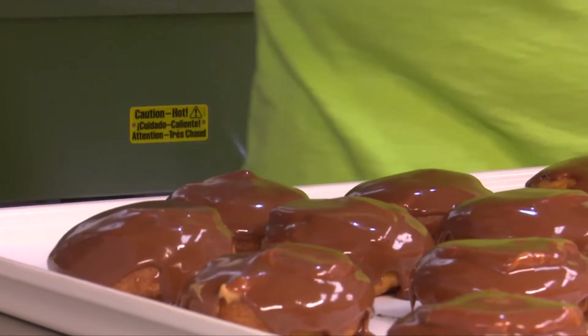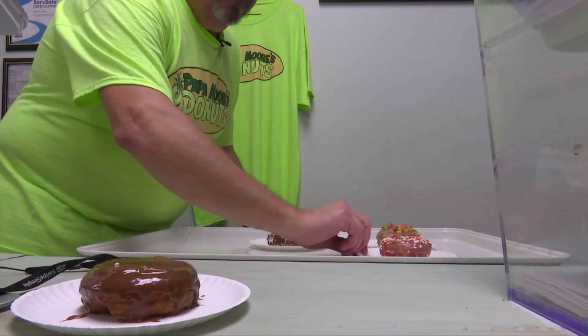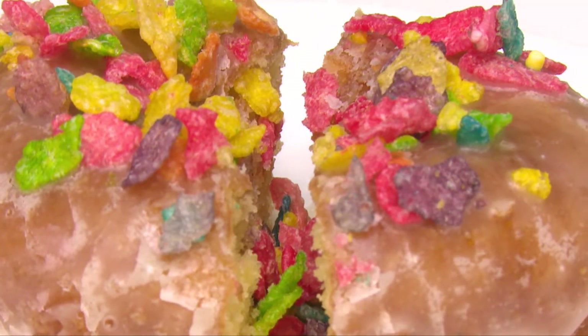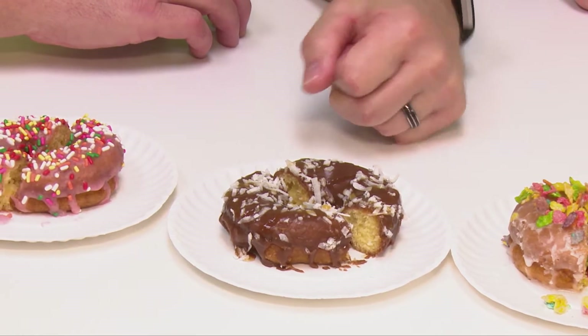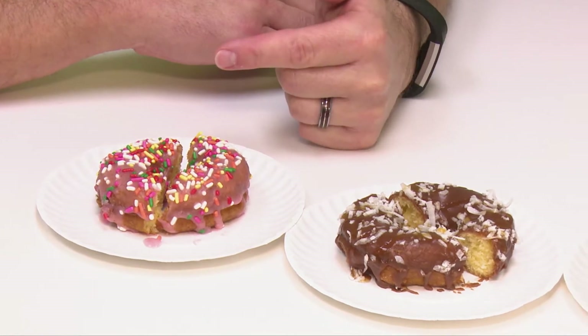I feel like I've done as much damage as I could do in here. There's one more thing you can do. What's that? Eat some donuts. That's right. What do we have here? We have the Buckeye — the award-winning Buckeye. This is the Fruity Pebbles. This is a Samoa: chocolate, coconut, and caramel sauce on top. And this is the Homer: strawberry icing, sprinkles on top. Let's start with the Homer. Mmm, donuts.